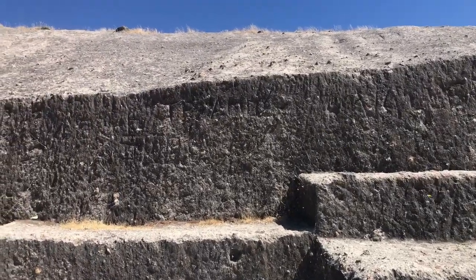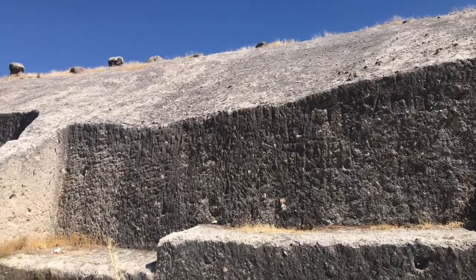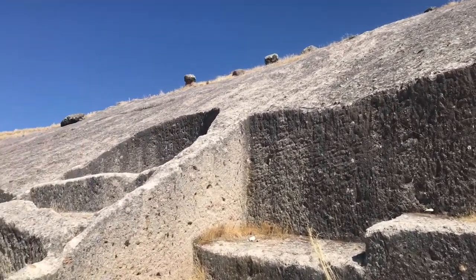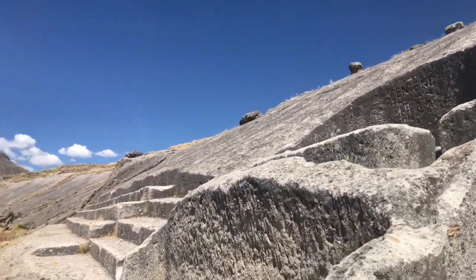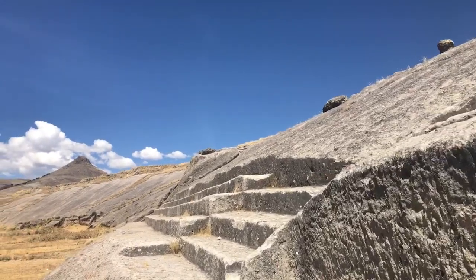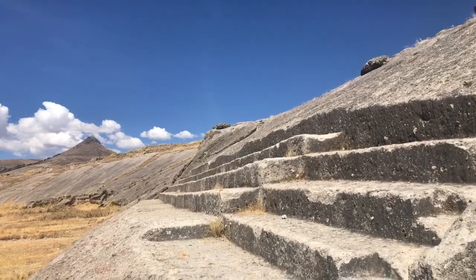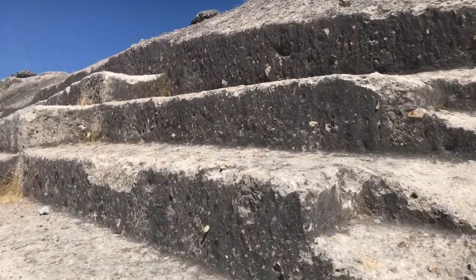You can see the tool marks, but that doesn't give us any indication of how old this place is. It could be extremely ancient. The culture who made it has not been identified. It's unlikely the Inca, but we don't know.